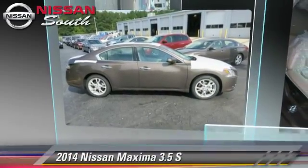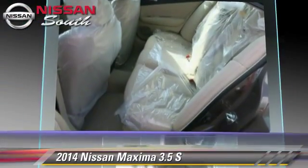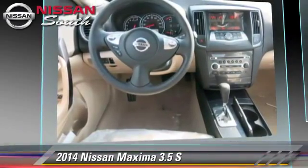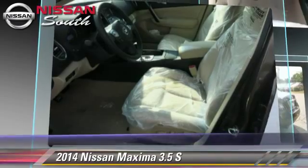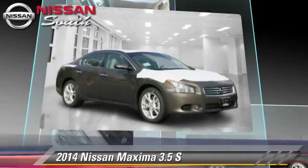The 2014 Nissan Maxima, powered by a 3.5-liter V6 engine with a continuously variable transmission. This vehicle is well-equipped. This Nissan features front-wheel drive, a sunroof, and tilt wheel.